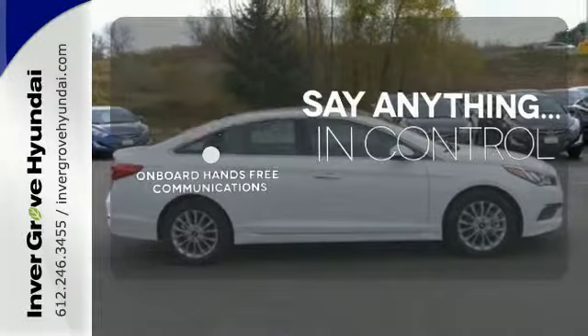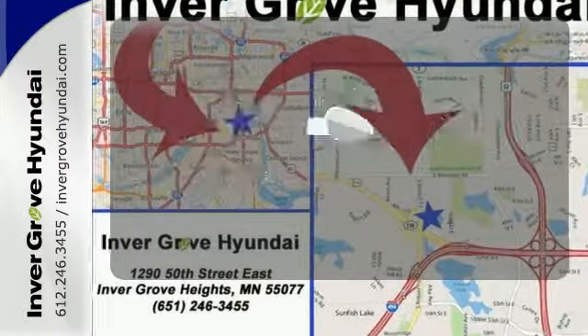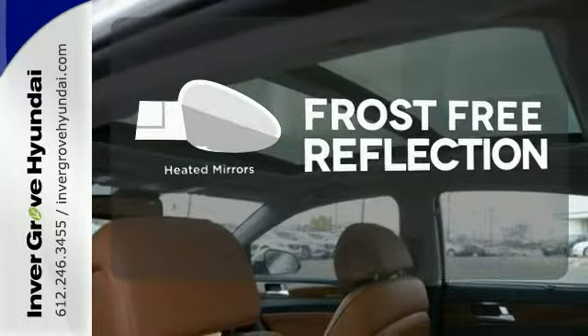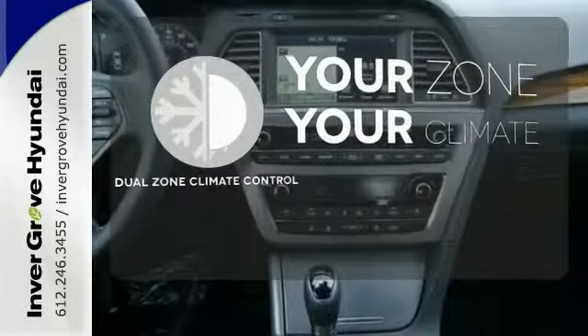The power of your voice has never been more clear with onboard hands-free communications. Say goodbye to the frost and never leave your car with the heated mirrors. It's too hot, it's too cold — not anymore with dual-zone climate control.